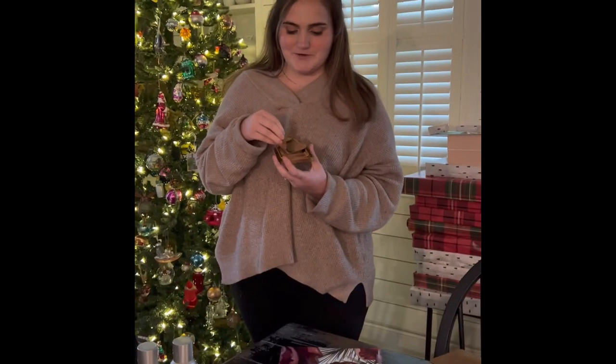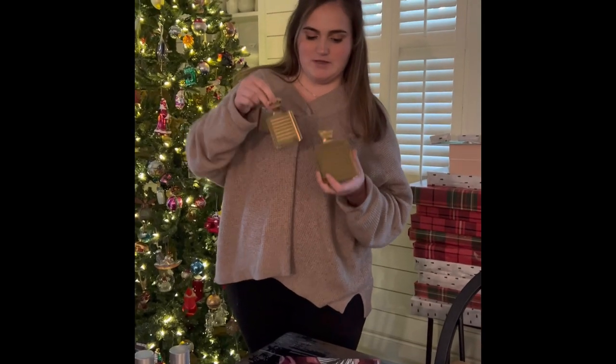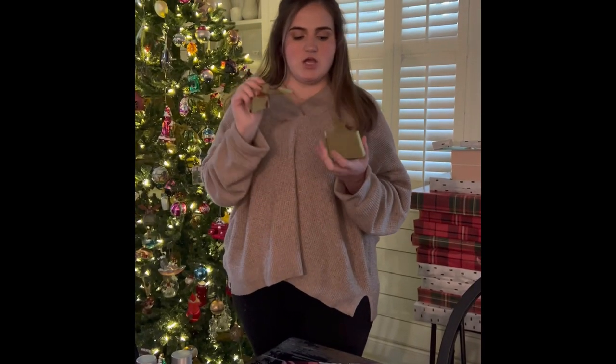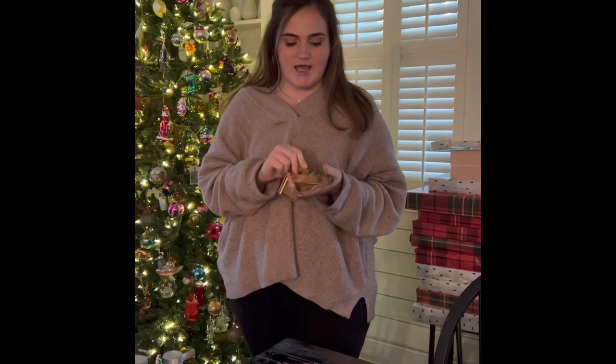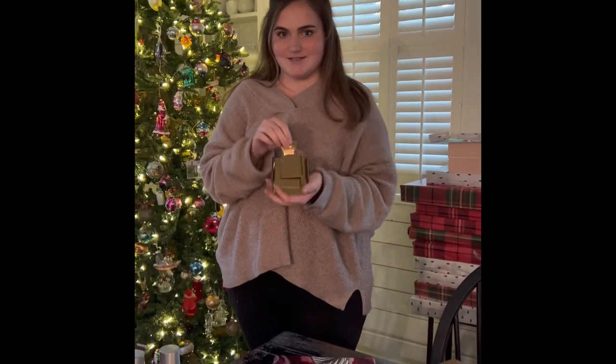These are our gold tone kitchen graters. They come in three different sizes. These are perfect for grating nutmeg, orange slices, garlic, and they're compact enough that they can easily fit in a drawer and easily into a stocking.